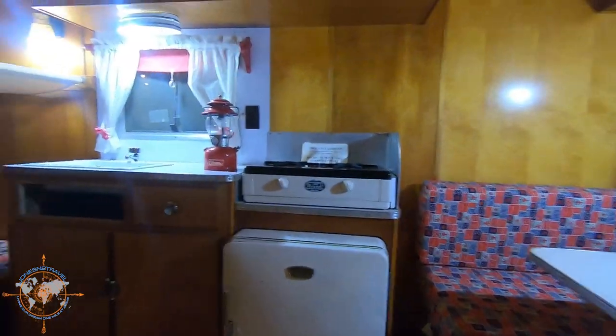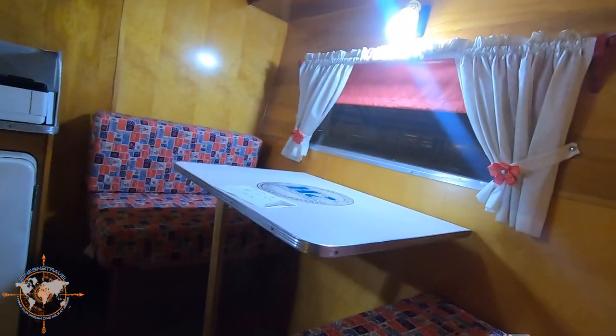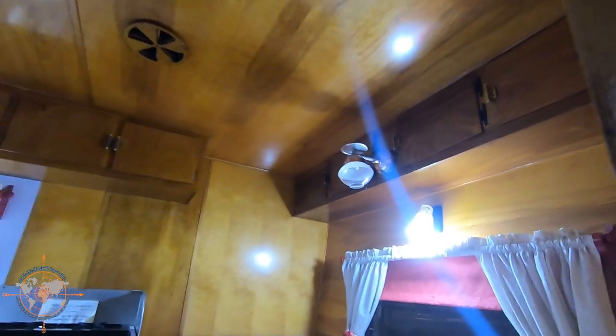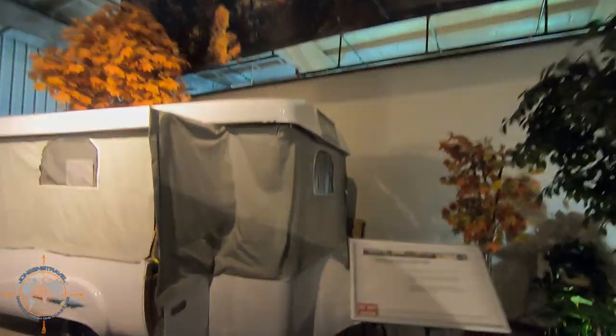Little fridge, stovetop, couple bunks, dinette. Some of these have propane lights in them too. I worked on an older Avion trailer one time — it had a propane light in it. I'll put a little clip of that in here.